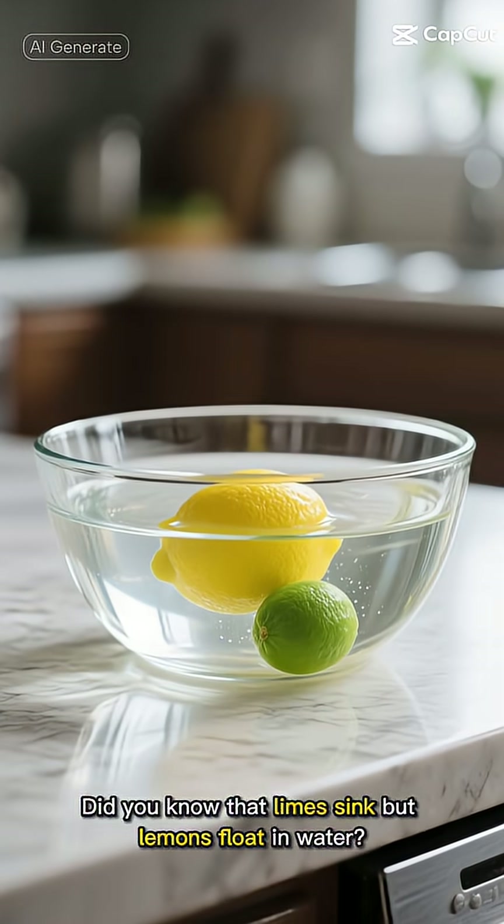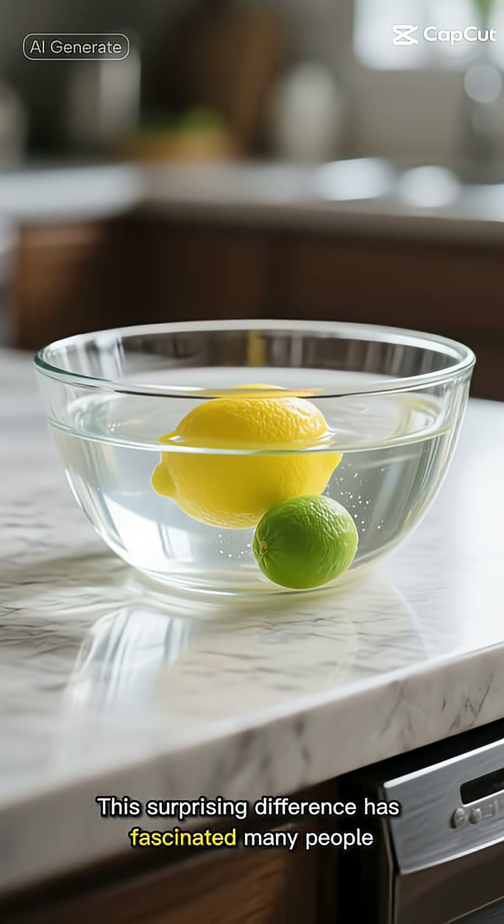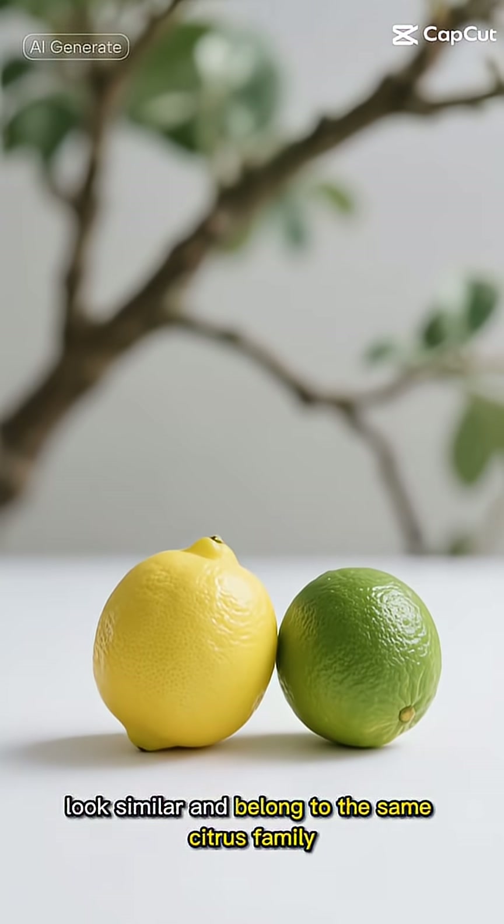Did you know that limes sink but lemons float in water? This surprising difference has fascinated many people, especially since both fruits look similar and belong to the same citrus family.